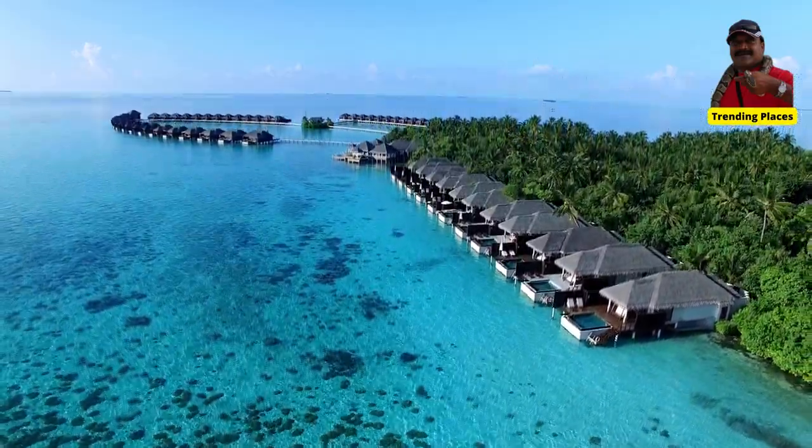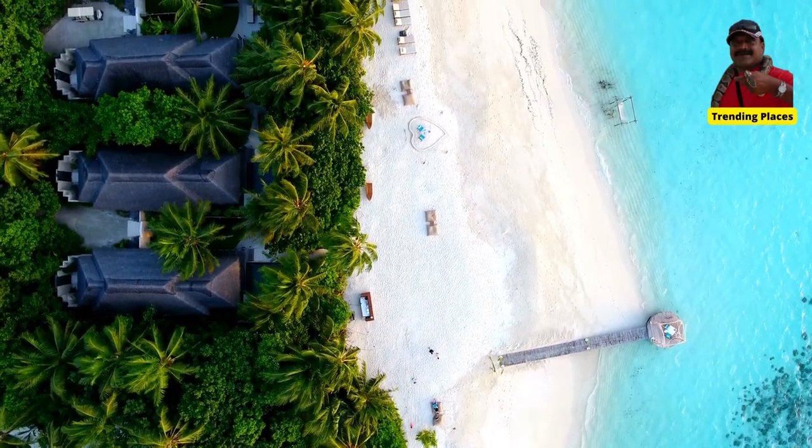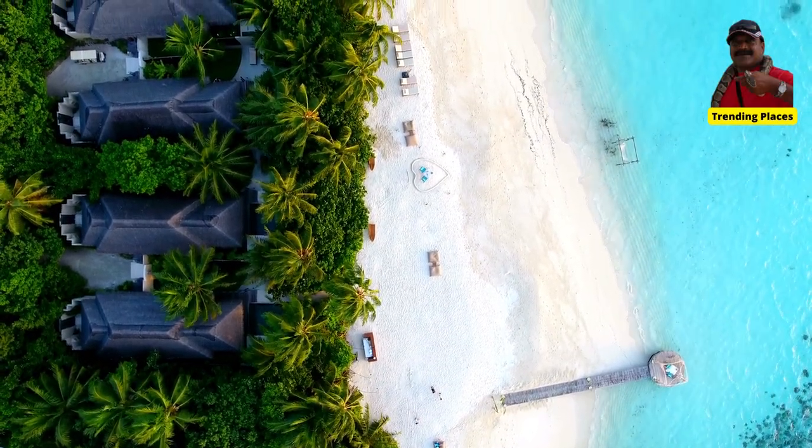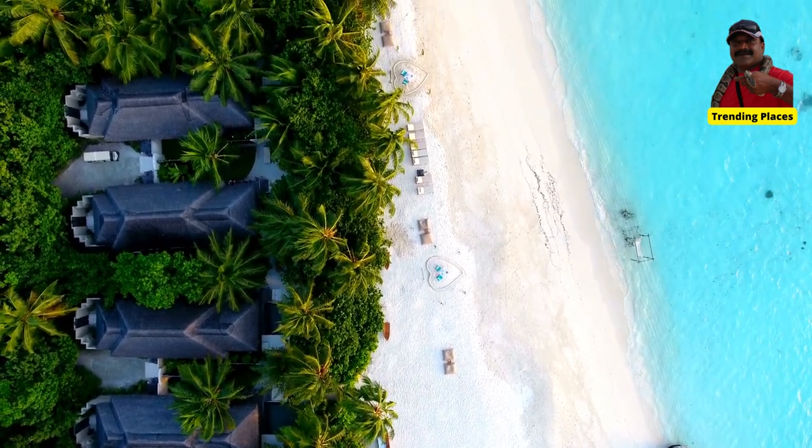Ida Island Maldives is set on 15 hectares of tropical island paradise, surrounded by pristine white sand beaches, crystal-clear waters, and lush vegetation.